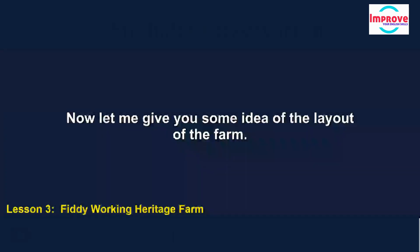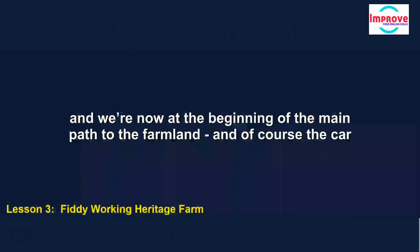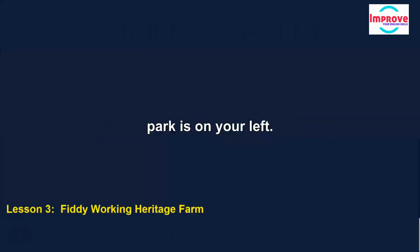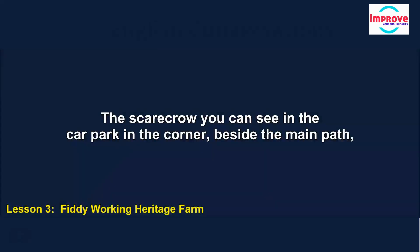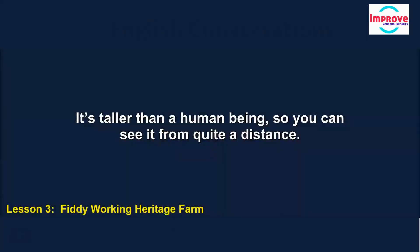Let me give you some idea of the layout of the farm. The building where you bought your tickets is the new barn immediately to your right, and we're now at the beginning of the main path to the farmland, with the car park on your left. The scarecrow you can see in the car park, in the corner beside the main path, is a traditional figure for keeping birds away from crops, but ours is a permanent sculpture — it's taller than a human being, so you can see it from quite a distance.